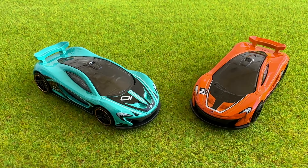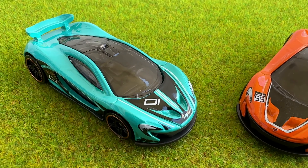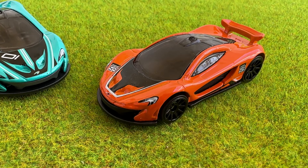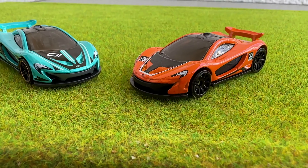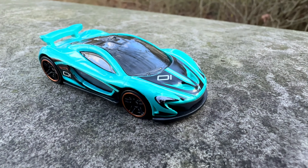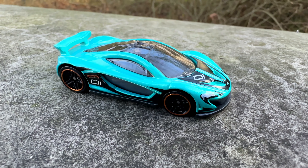Let's have a look at both these cars next to each other. A very nice car indeed. The McLaren P1 was built from 2013 till 2015, and McLaren only built 375 of them. I guess Hot Wheels built a few more, since I already own two of them.